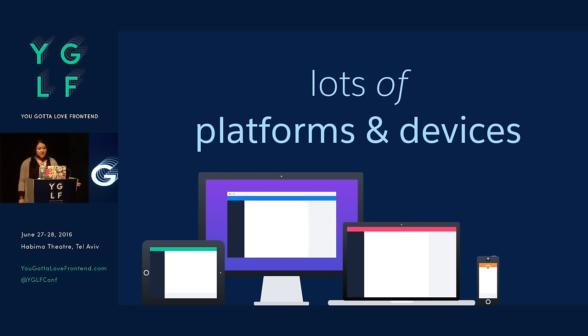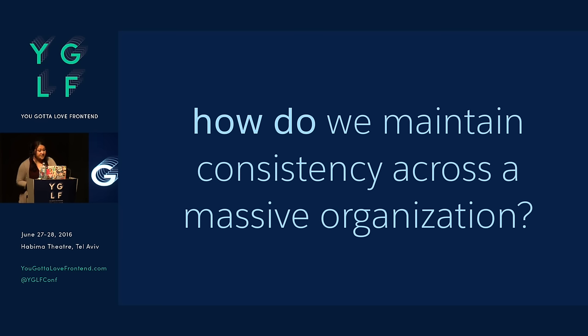We also have a lot of platforms and devices that may or may not be web. I mentioned a lot about web, but we also have tablets and phones and other things to consider — and as I mentioned before, a lot of products. So how do we maintain consistency across a massive organization? And how do we make future visual design changes faster?